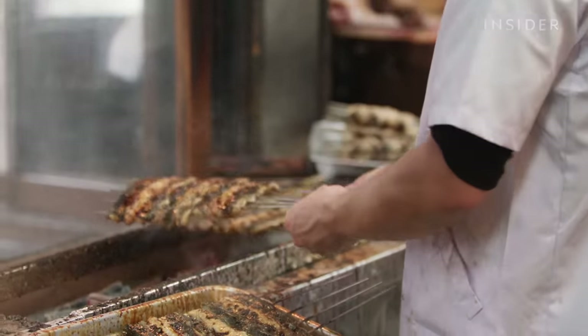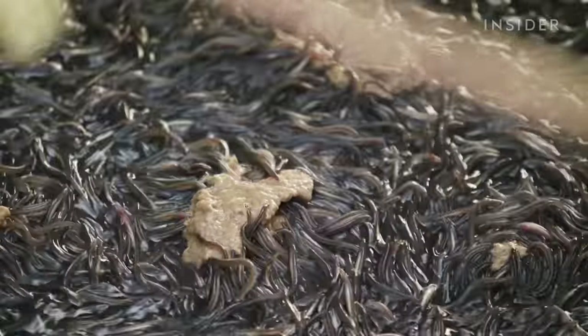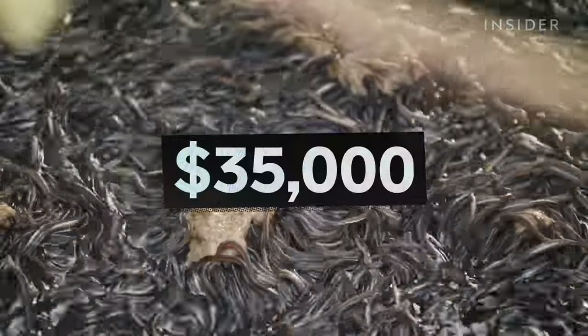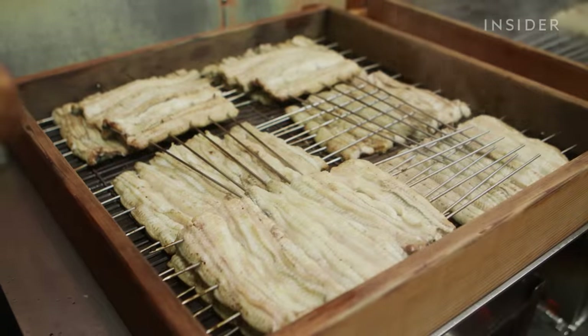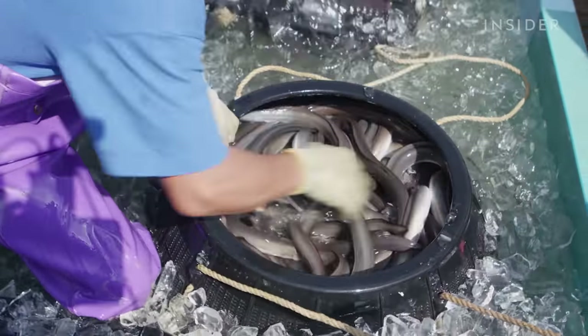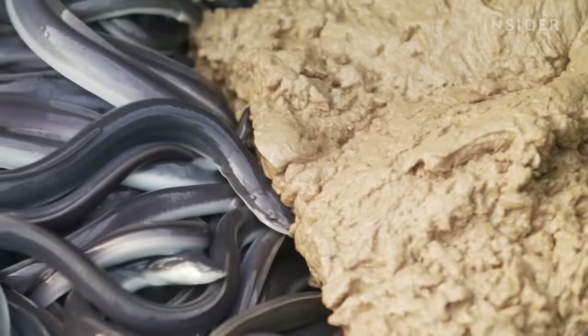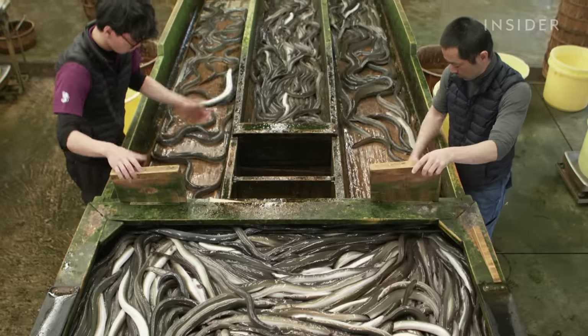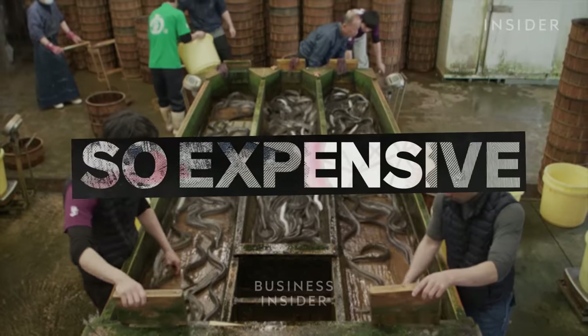This is the most expensive fish in Japan. In January 2018, a kilogram of these baby eels cost around $35,000 — more than bluefin tuna, and almost as much as the price of gold at the time. But catching these eels is just the beginning. It can take a year of work until they're large enough to be sold. So what makes these eels so popular, and why are they so expensive?